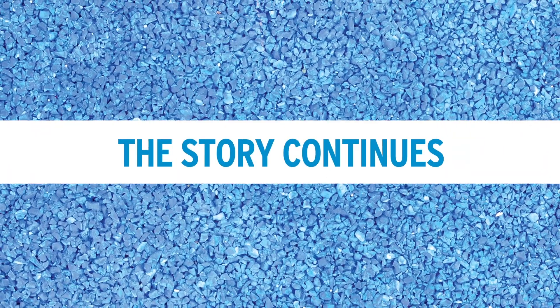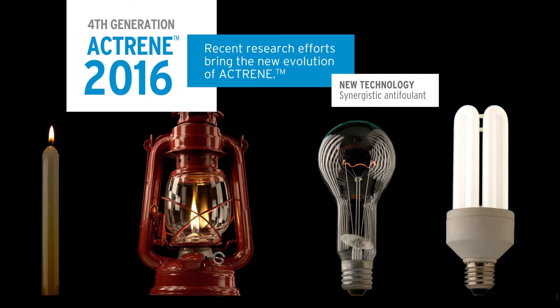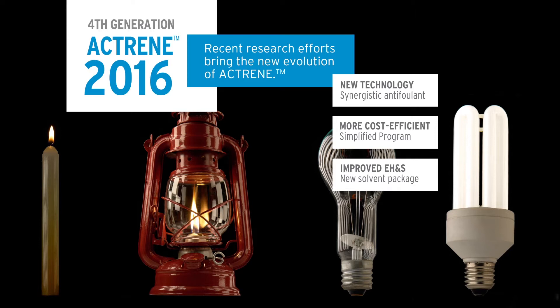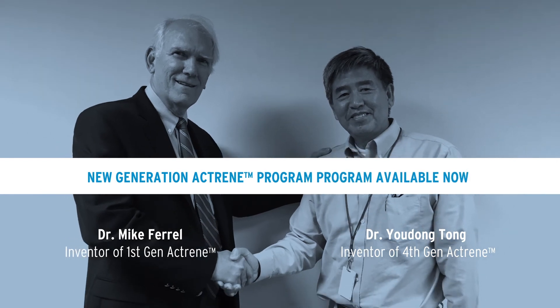And the story continues. Fourth generation Actrain is here, and with it comes new technology, a more cost-efficient program, and improved environment, health, and safety. We are proud to announce the launch of the fourth generation Actrain in 2016.